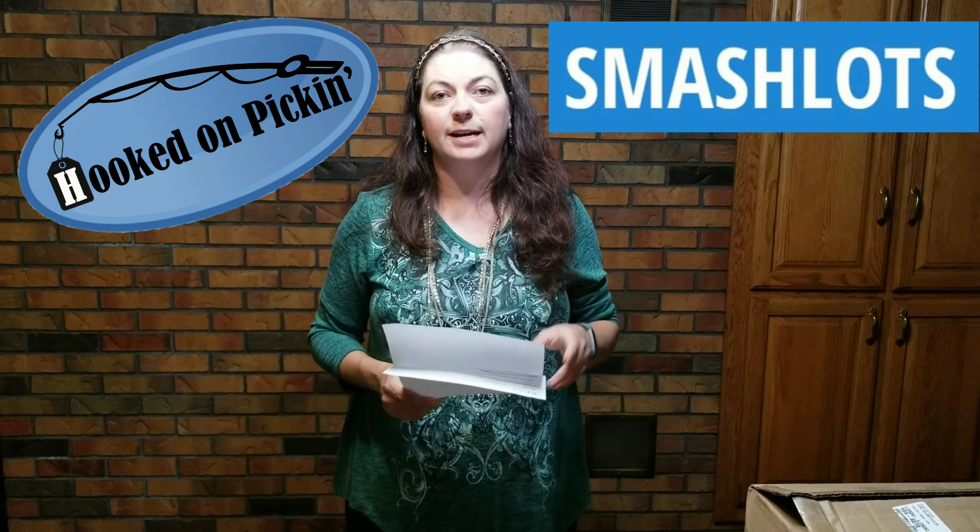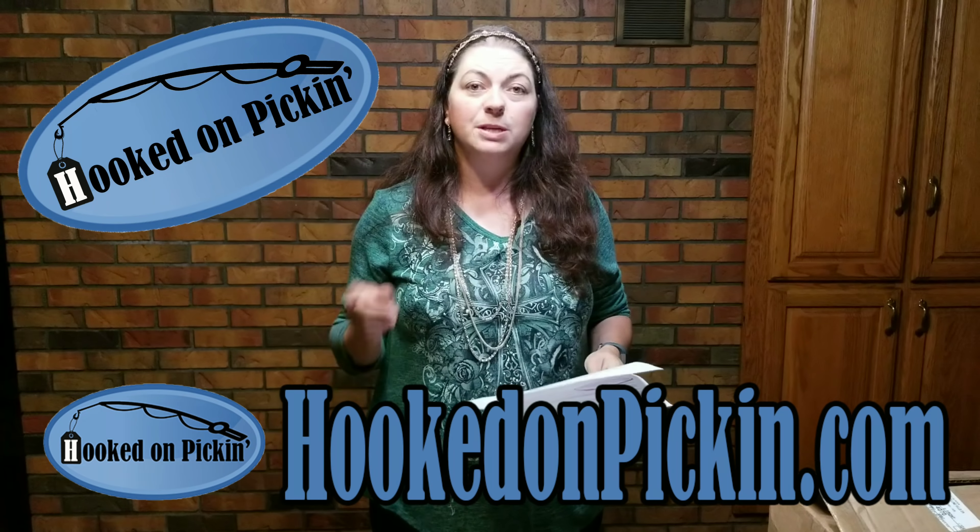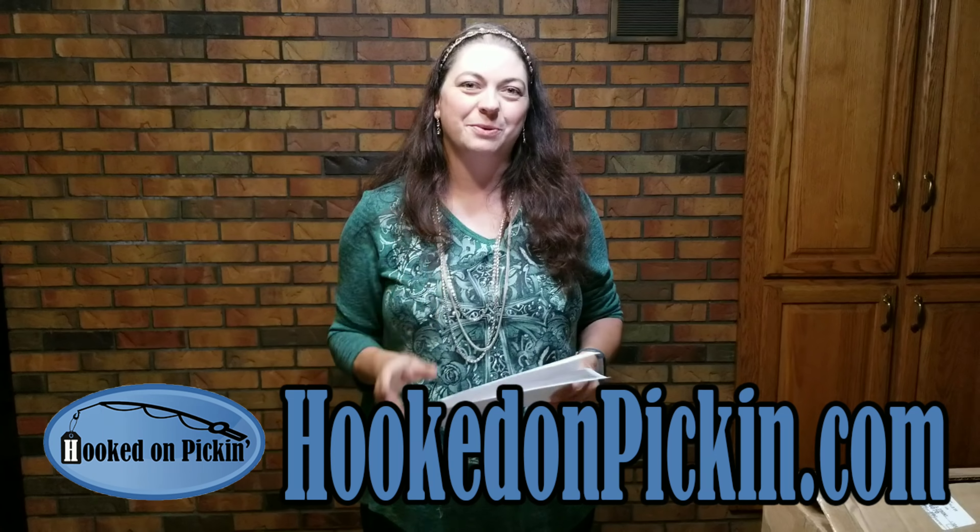Hopefully this has been helpful to know exactly what you can get from Smashlots.com. Check out my website, HookedOnPickin.com. And remember, in the end, Jesus wins.